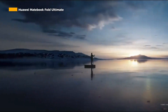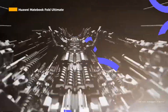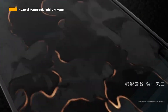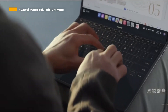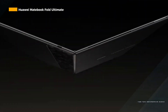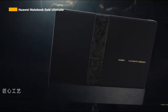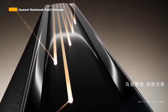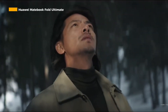Huawei officially launched the MateBook Fold Ultimate Design, Huawei's first foldable screen laptop ready to come to the world market. Carrying a futuristic design with a foldable screen, the specifications are no less interesting than its competitors in its class. Introduced on May 19, 2025, this device brings great innovation with the world's first 18-inch folding screen in laptop format.